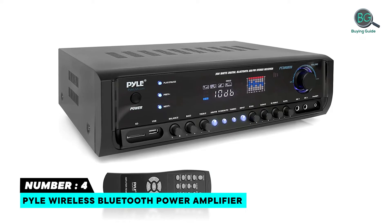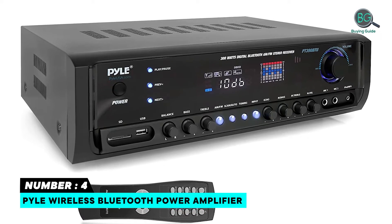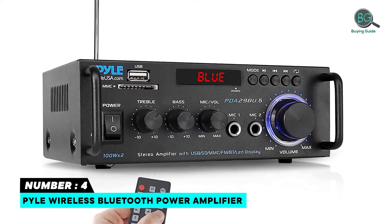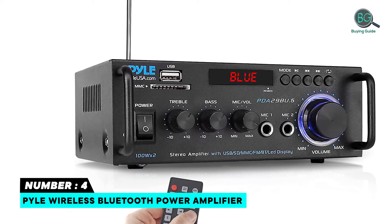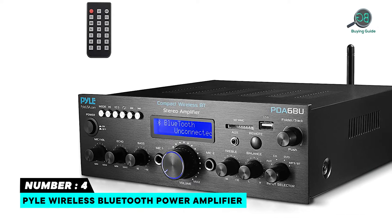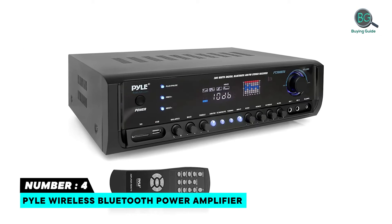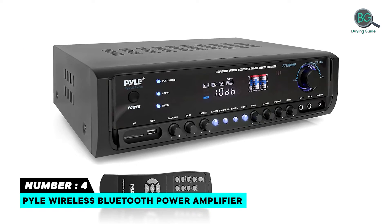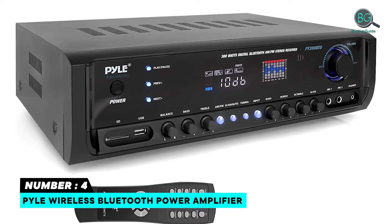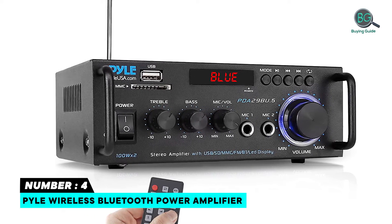Number 4: Pyle Wireless Bluetooth Power Amplifier. The next product on our list is the Pyle Wireless Bluetooth Power Amplifier. It features a 4 Channel Receiver System that powers up to 4 speakers, Bluetooth Wireless Streaming Ability, AM-FM Radio with Digital LCD Display, USB Flash and SD Memory Card Readers, MP3 Digital Audio File Compatibility, and an AUX 3.5mm Input Connector Jack.